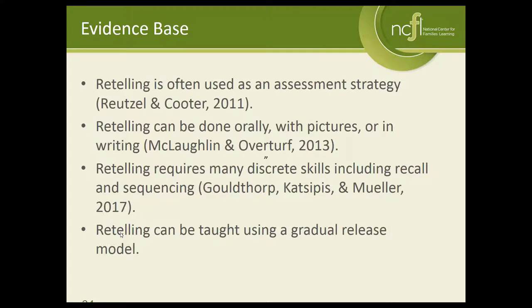Retelling can be done in a lot of different ways — orally through conversation, by asking children to draw pictures, by providing them with picture cards, or for older students by asking them to write out a retelling. Retelling requires several different skills: students need fairly good memory and recall, and a concept of sequencing because when we retell a story we should retell it in order. Retelling can be taught using a gradual release model, and even with parents you might need more than one opportunity to teach them about retelling for them to pick up on the full breadth of the strategy.